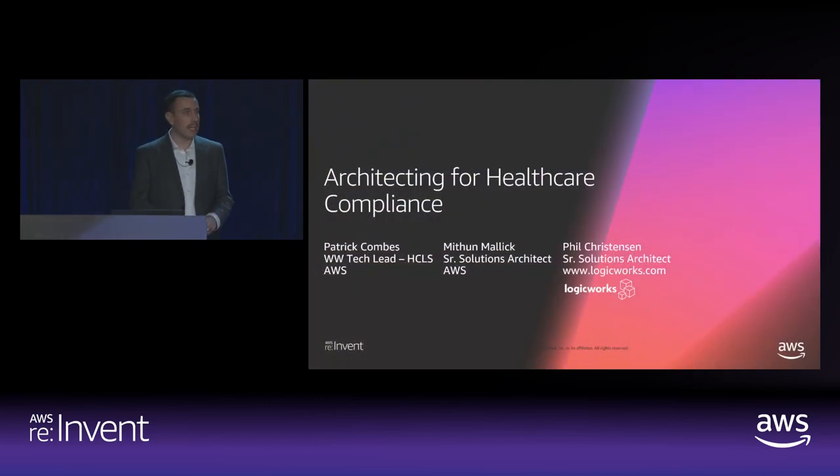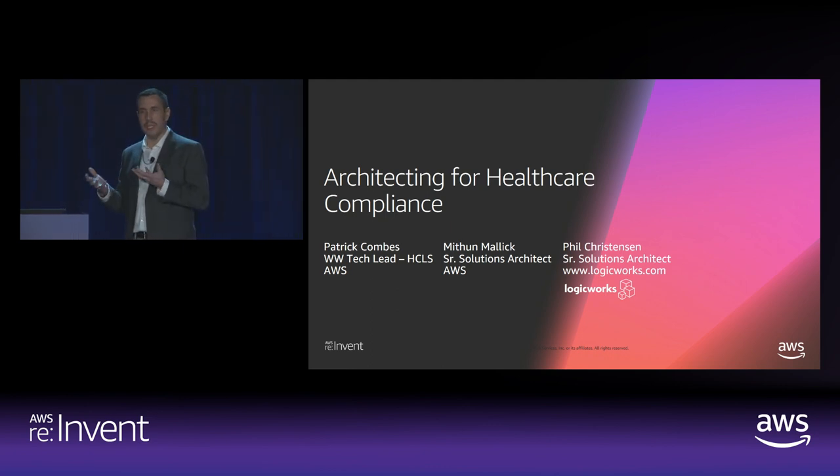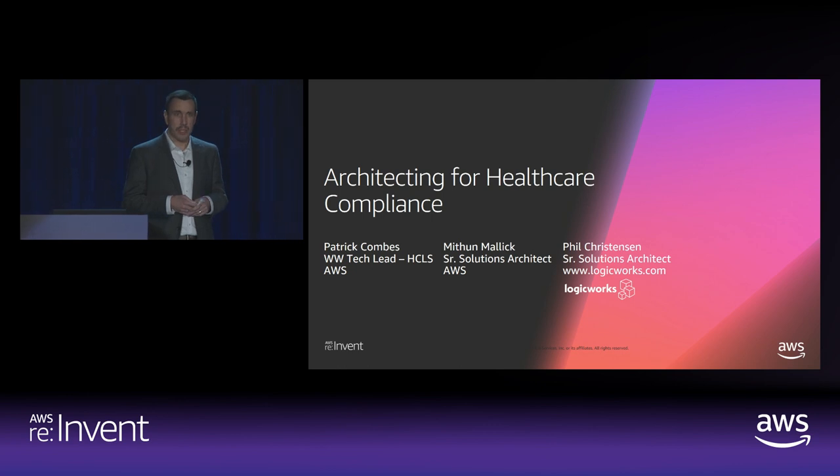My name is Patrick Combs, and I'm the worldwide technical leader for healthcare and life sciences at AWS. I am the pivot between a lot of our technical resources in the field and our service teams, trying to understand the needs of the industry that we serve and bring out appropriate services. Joining me today is Mithin Malik, one of our solutions architects on the partner team focusing directly on healthcare, and we also have Phil Christensen, who will be joining us from LogicWorks to discuss common issues when architecting for healthcare compliance.